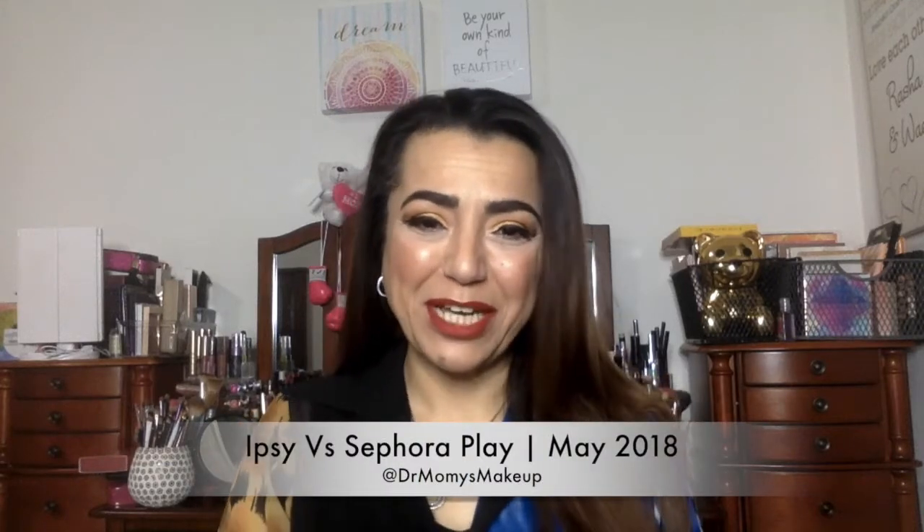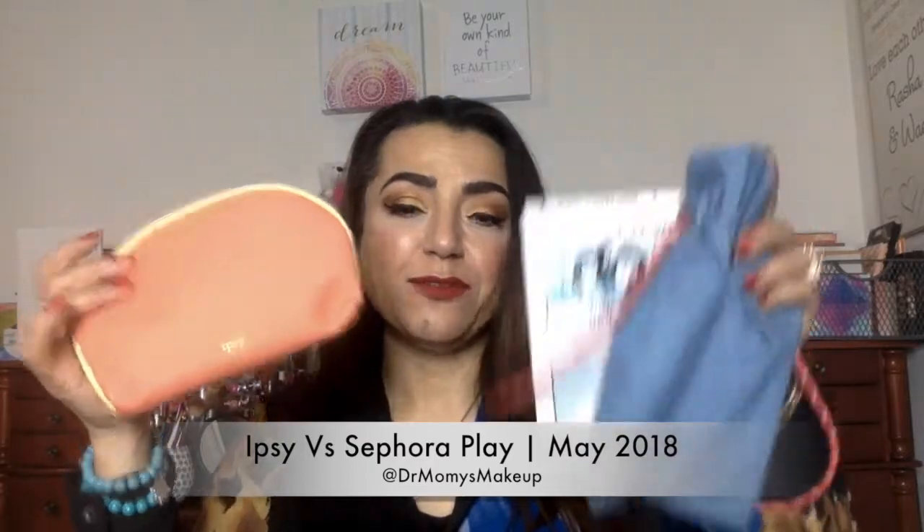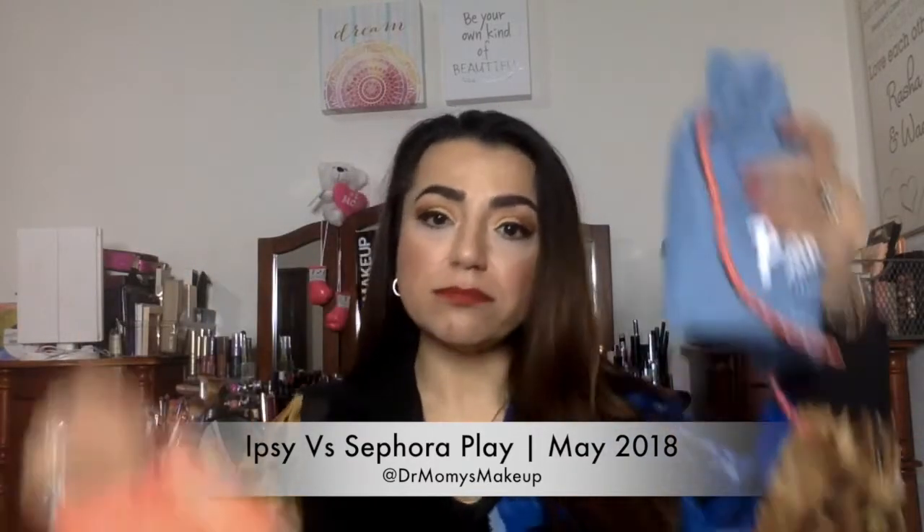Hello and welcome back to my channel. Today is another Ipsy versus Sephora Play. I got both, I waited, I opened one, and the other just came a couple of days ago. So let's see what we got in both and see which one won this month.